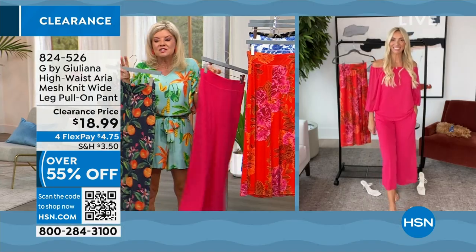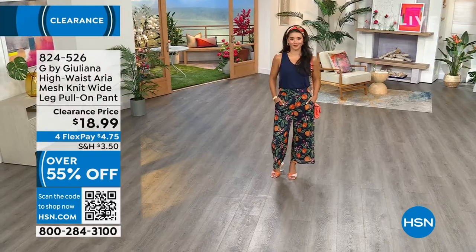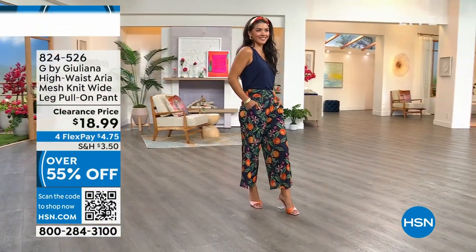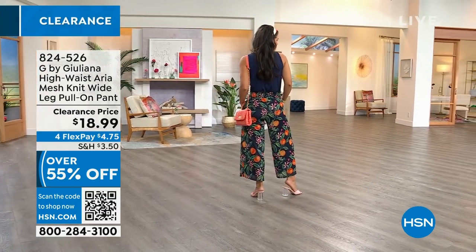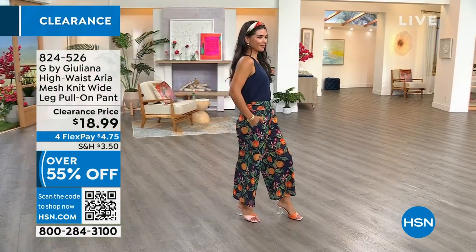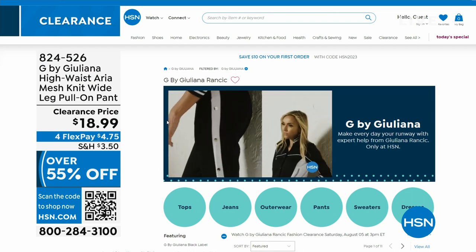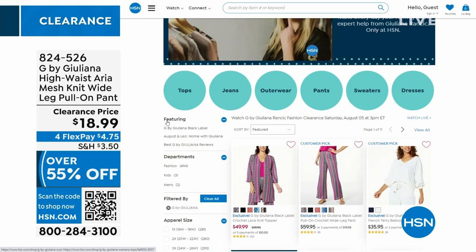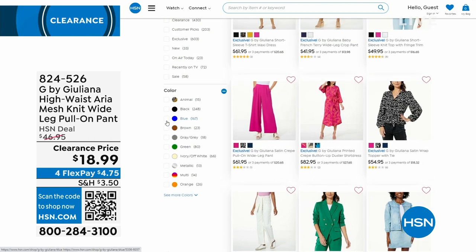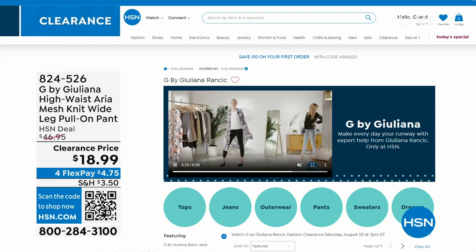These pants are amazing and this whole outfit is so cute and comfortable. When you put these on they just feel great — I love how they have movement, they flow. Those feels that you go for over and over again. We've had a busy first 45 minutes with all these wonderful clearance specials. The best way to check out all of Juliana's fashion is to go to hsn.com and search G by Juliana. There are over 11 pages on hsn.com where you can shop simply and easily without missing out on your first color choice or sizes.